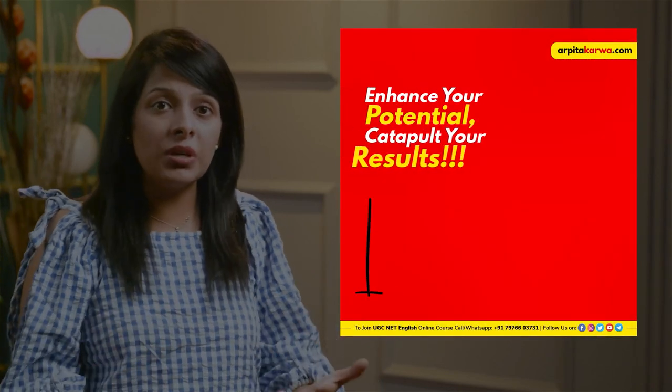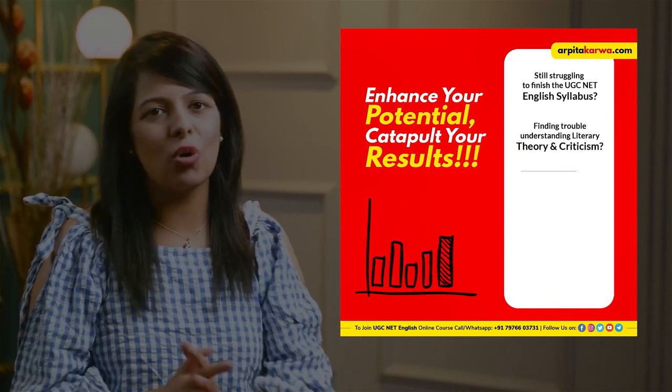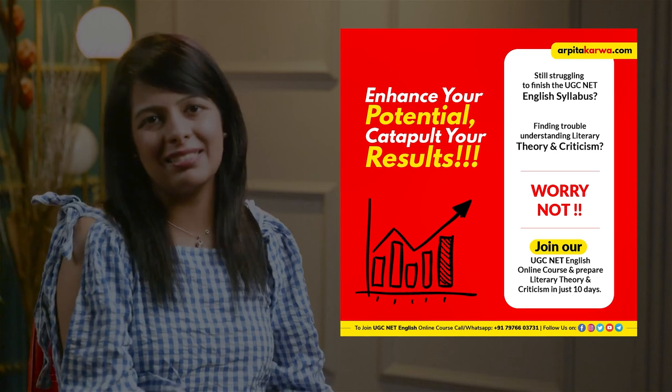And if you are looking for someone who can give you exam-relevant notes, then you can join our UGC Net online course wherein we provide detailed information about each writer from a UGC Net exam perspective.